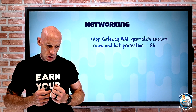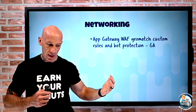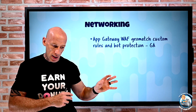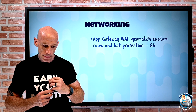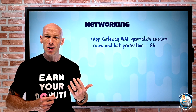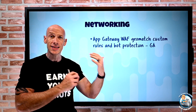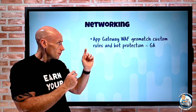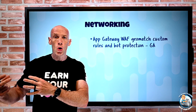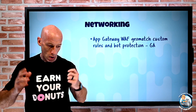There's also bot protection: this enables a managed bot protection rule set. Based on Microsoft's threat intelligence feed, known malicious IP addresses can now be blocked. They found about 20% of all traffic actually comes from bad bots that are scraping, scanning, and looking for vulnerabilities. By stopping them at the WAF, it reduces load on back-end services and improves overall security.